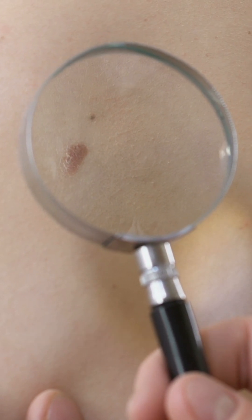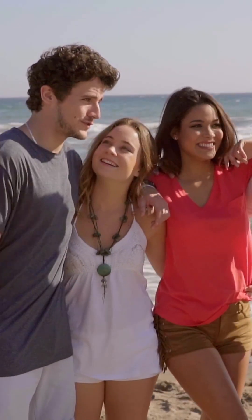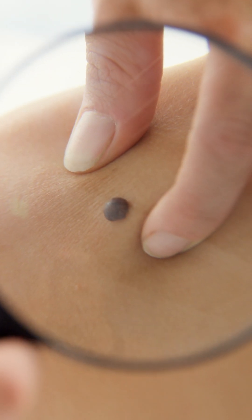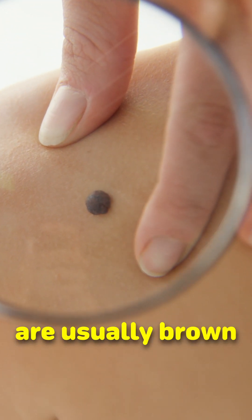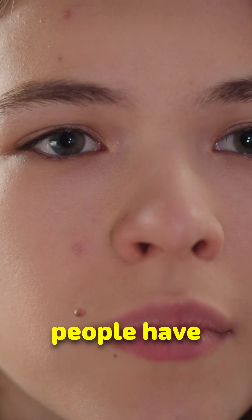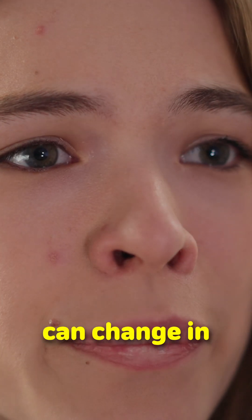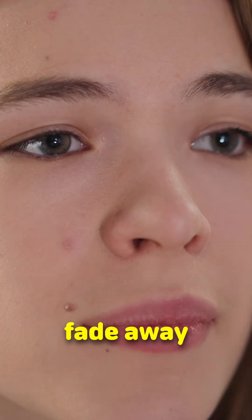The presence of moles is mostly genetic, but sun exposure can also contribute to the development of new moles. They generally begin to appear during childhood and adolescence in any part of the body and are usually brown or black. Most people have between 10 and 40 moles by the time they are adults, and these can change in appearance, multiply or even fade away over time.